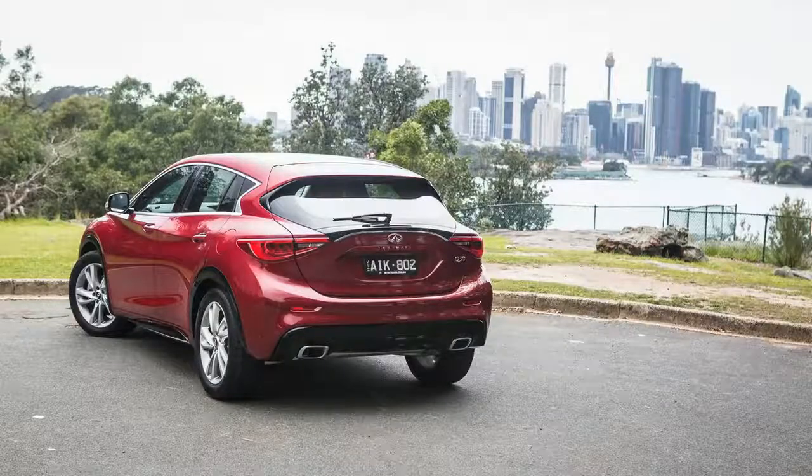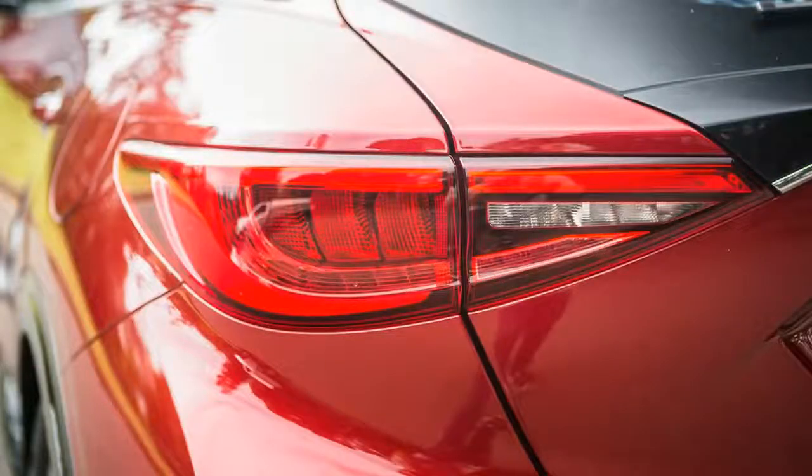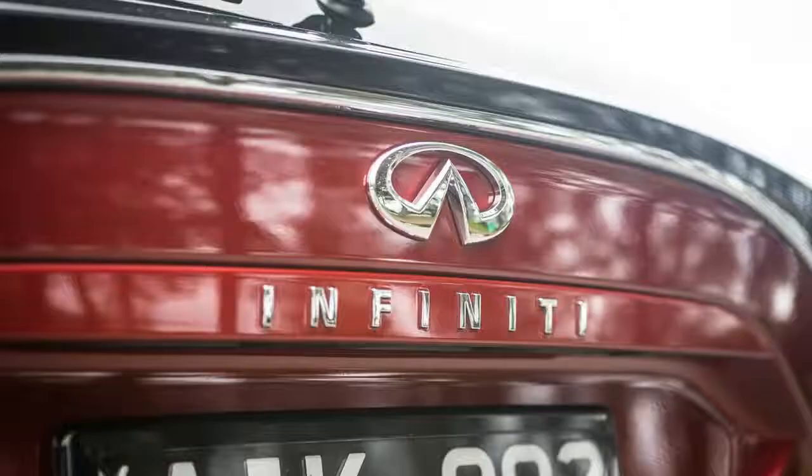For the uninitiated, Infiniti is the luxury arm of Nissan, much like Lexus is to Toyota, Audi to VW, etc. But in a twist of fate, the Q30 shares its underpinnings and plenty of components with one of its chief rivals in the premium small car space — the Mercedes-Benz A-Class.